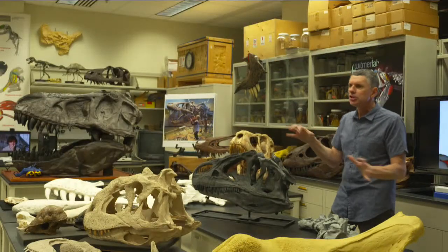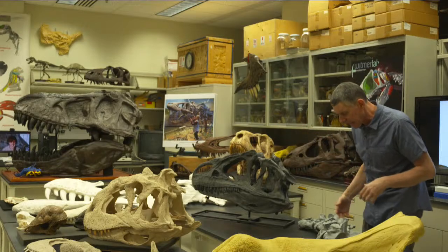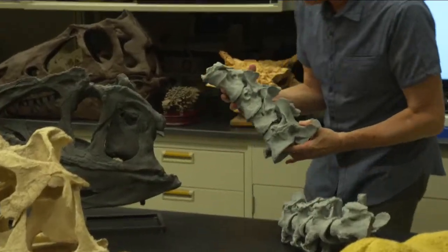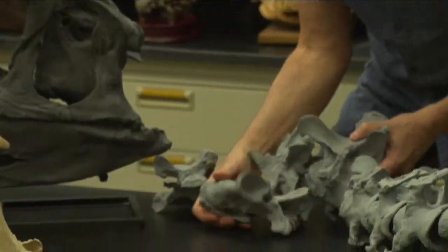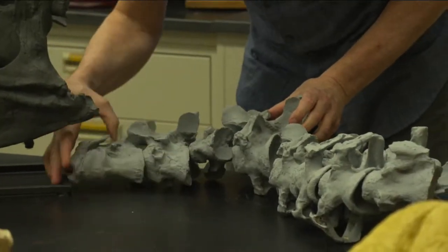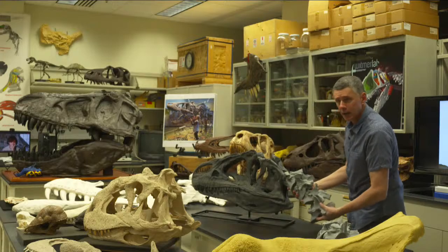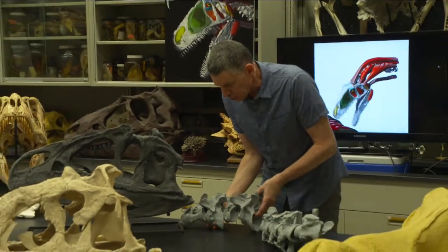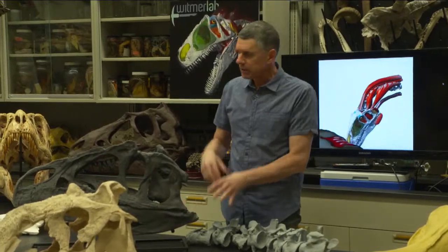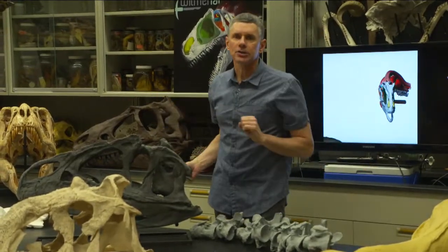It always starts with the fossils. We got the cast of the neck — all these bones are separate right here. We took these to Ohio Health Oblenis Hospital here in Athens, Ohio, and scanned all the bones individually as well as the skull. We wanted to basically reconstruct the soft tissue. Eric Snively is an expert on the neck structure of dinosaurs, and based on studies of modern birds, crocodilians, and lizards, he was able to figure out all of the bony features that relate to the neck muscles.